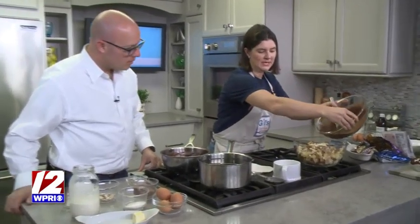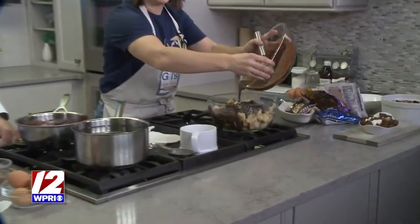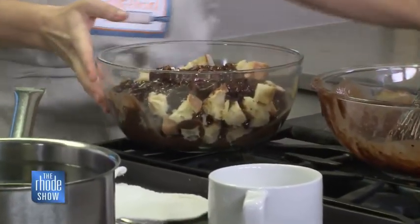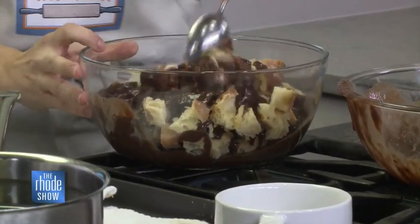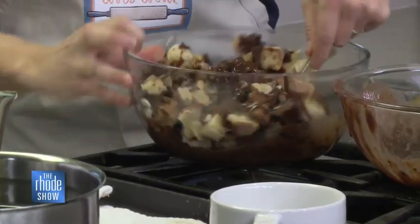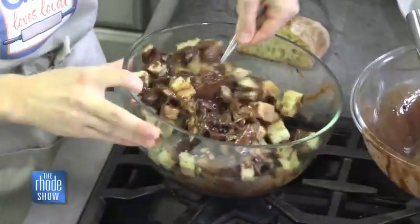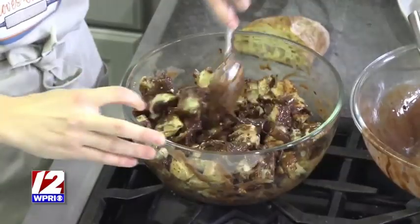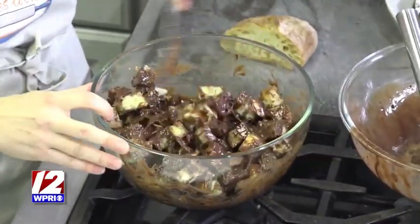We're going to pour this in here now. With the magic of TV, I'm going to show you this fully baked in just a moment. You can make this with gluten-free bread — it really doesn't matter. You've just got to go all in; you can't mess it up.